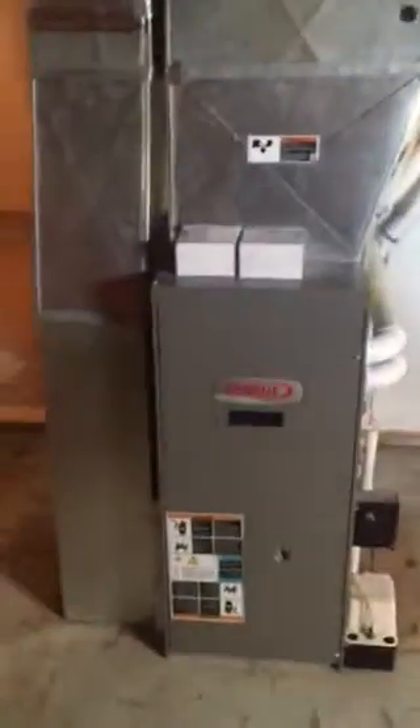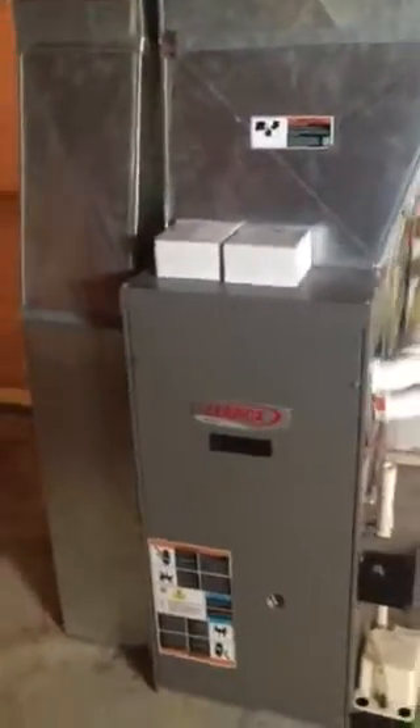Fairly new hot water tank, with construction manuals on the top of it. And a nice new Lennox furnace, high efficiency. Everything in there looks to be functioning correctly.